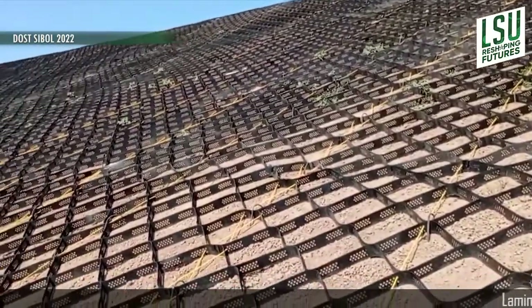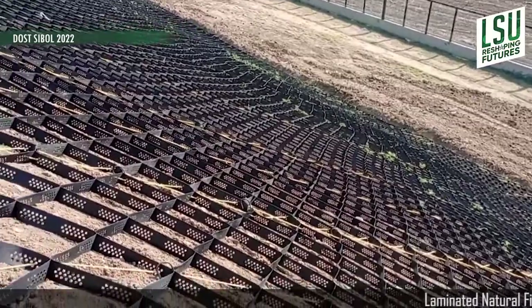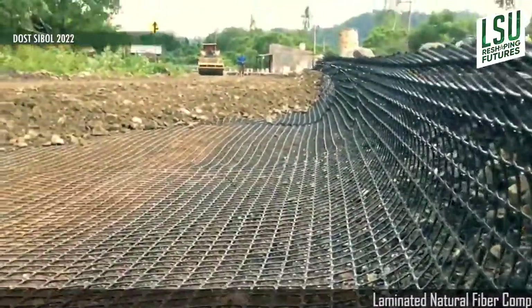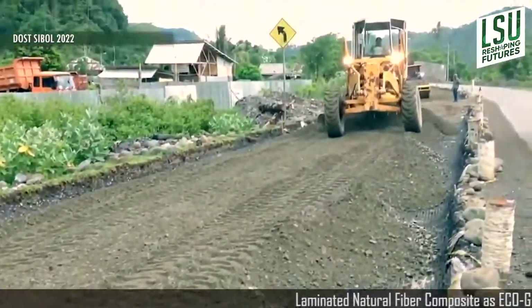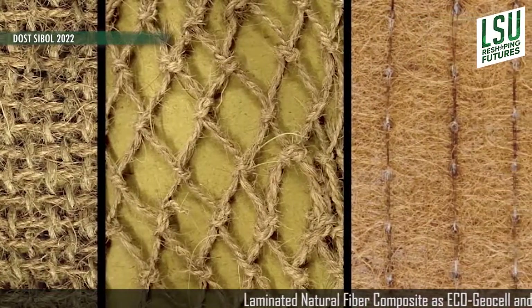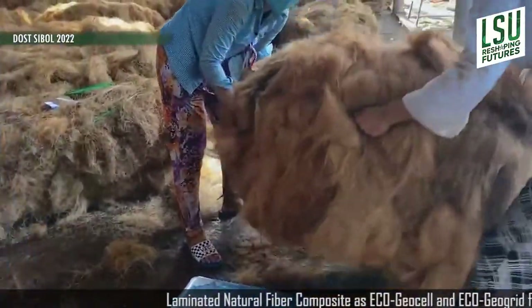Recent construction technologies are evolving as construction in the modern age is also changing. Understanding the growing environmental concern is a vital demand to develop a construction material that is equally strong as synthetic material and will not harm or pollute the environment. Eco-friendly construction materials can be derived from agricultural waste, which is a major contributor to the pollution load to the environment.